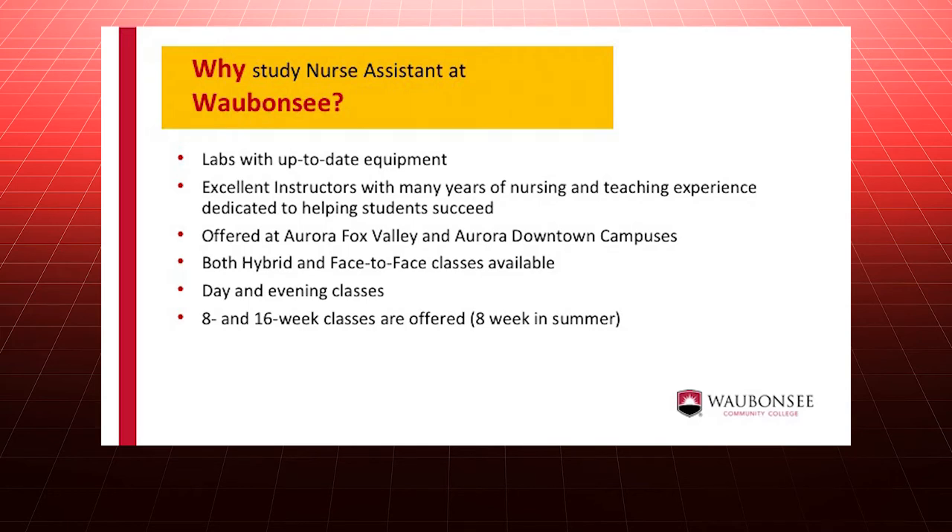Hybrid classes combine classroom and online learning. Last fall, we offered our first ever hybrid CNA class with a 100% pass rate for those students who took the state competency exam.